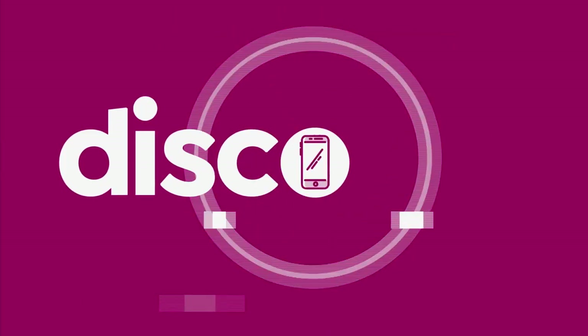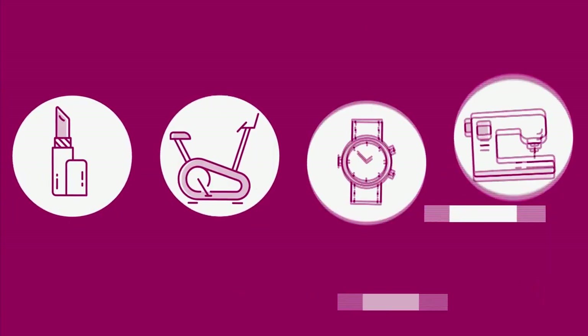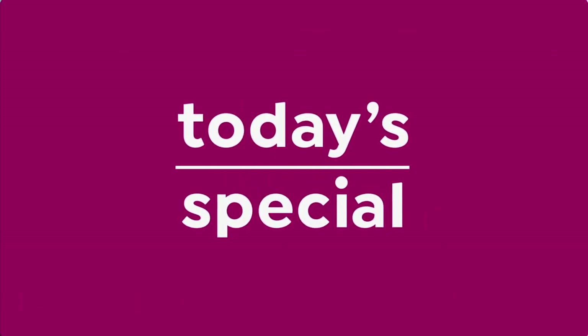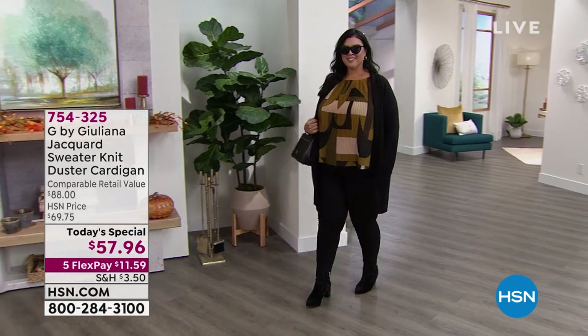Grab every pair — you will not be sorry, I promise you on that. It all starts at midnight. It's our best value of the day, it's our number one silhouette. The absolute must if you're going to buy one thing for fall — here it is.